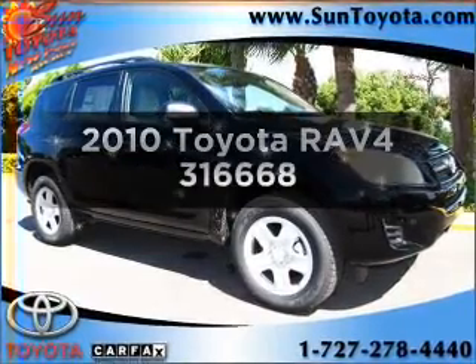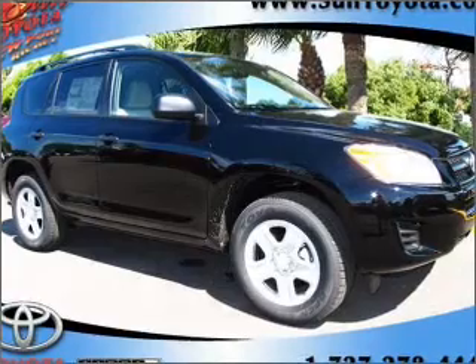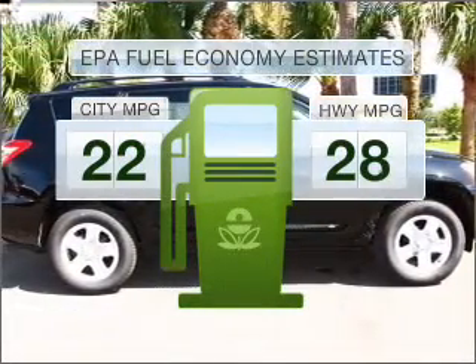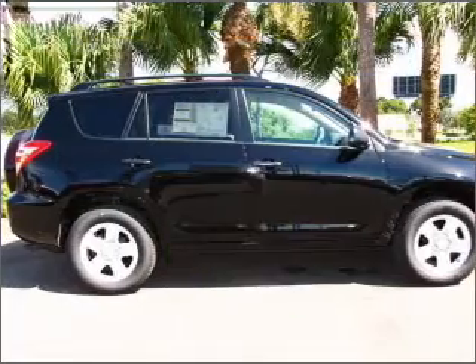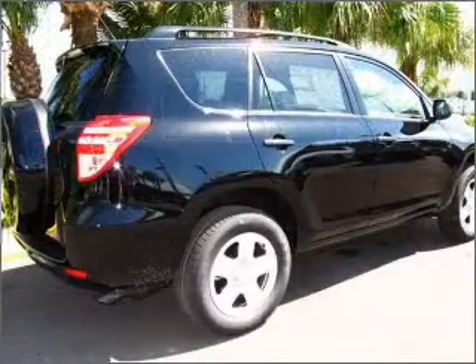Presenting the 2010 Toyota RAV4 — everything you need under one roof with this great vehicle. In the city or on the highway, you'll spend less time at the pump with this fuel-efficient vehicle, featuring an efficient four-cylinder engine connected to a smooth-shifting automatic transmission.